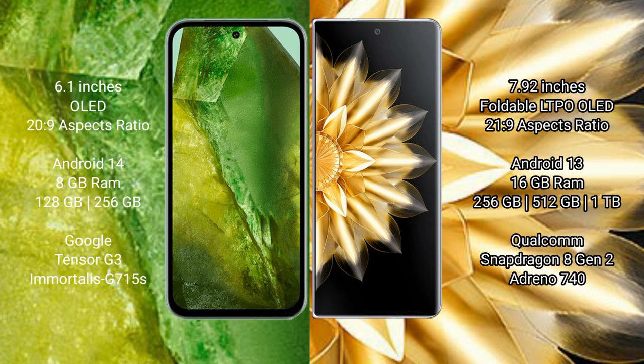Google Pixel 8a runs on the Android 14 operating system. Honor Magic V2 runs on the Android 13 operating system.